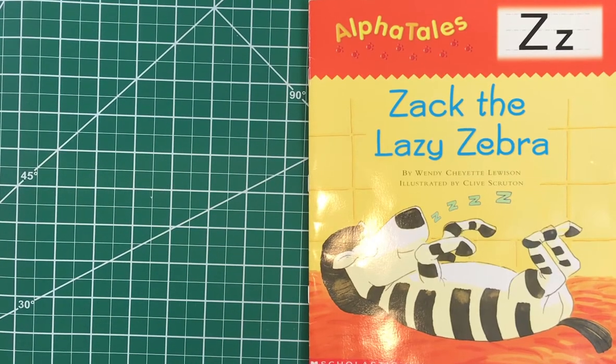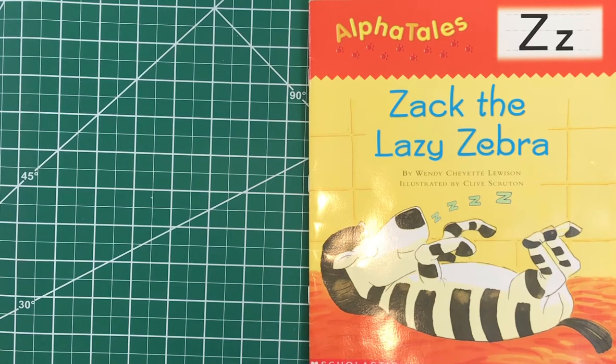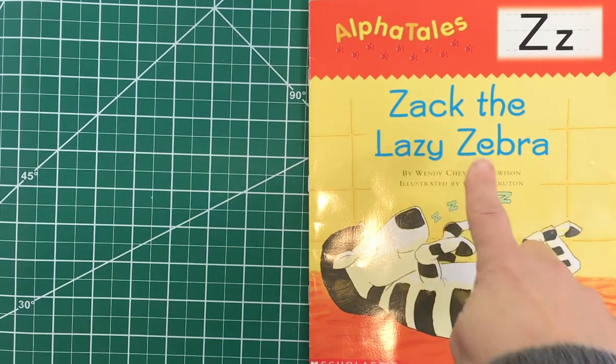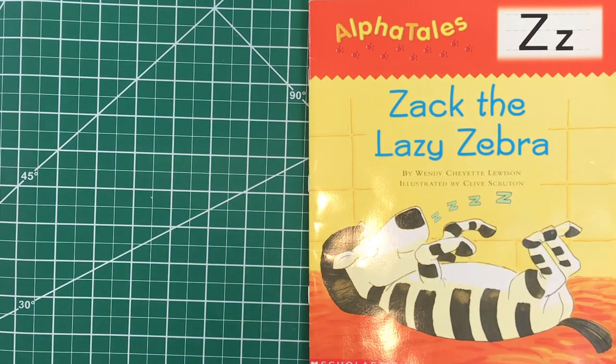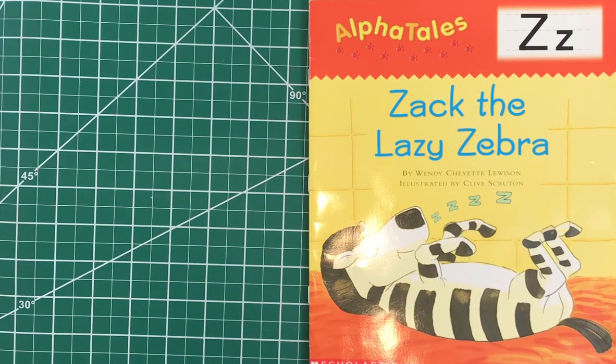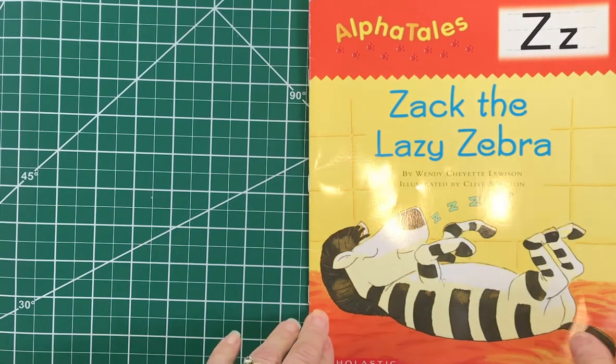This letter Z story is entitled Zack the Lazy Zebra, and we have two words that start with Z in our title: Zack and zebra. Lazy has a Z in the second syllable. This story was written by Wendy Shiat Lewison, so Wendy is our author, and the illustrations are by Clive Scruton, so Clive drew all of the pictures.